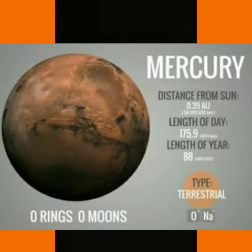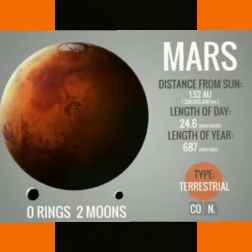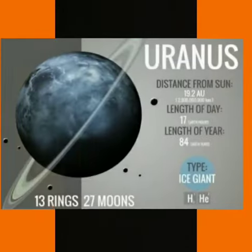They are Mercury, Venus, Earth, Mars, Jupiter, Saturn, Uranus and Neptune.